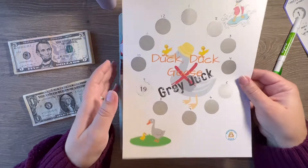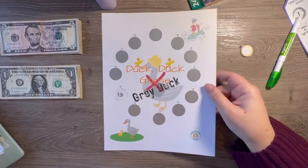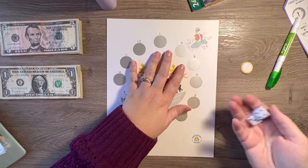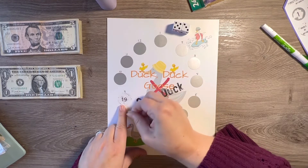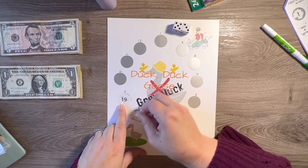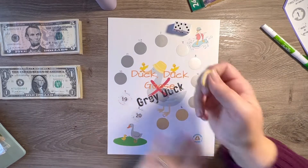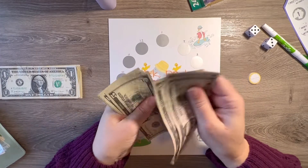Okay y'all, I'm back. I finally found it — it was actually mixed in with my Etsy orders. I'm a little out of sorts today but we're gonna get through this. I'm going to roll the dice and see what I get. I got eight, so we're going to go right here — this is a $20 spot. So we'll put five, ten, fifteen, twenty.